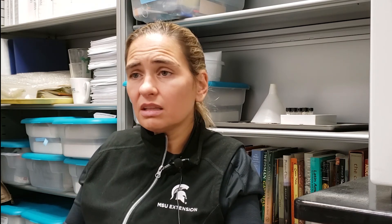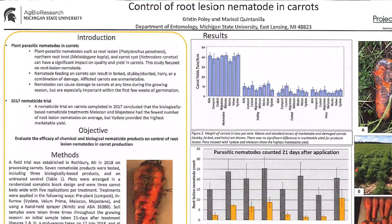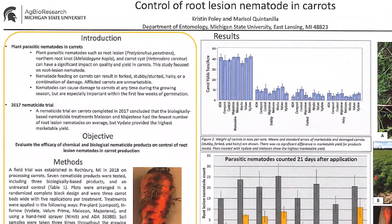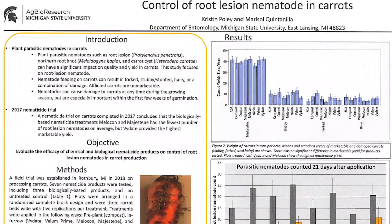There are beneficial nematodes — nematodes that eat other nematodes, eat bacteria, or feed on fungi. And there are also nematodes that are pests. The ones we consider pests in agriculture are the ones that parasitize plants — in other words, feed on plants. So when I'm mentioning nematodes, I'm just talking about the plant parasitic ones.